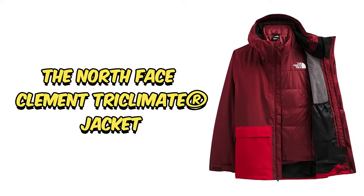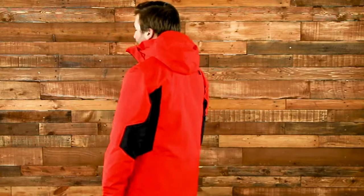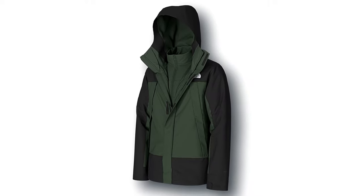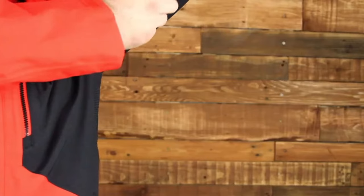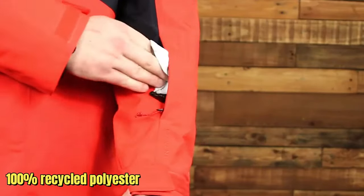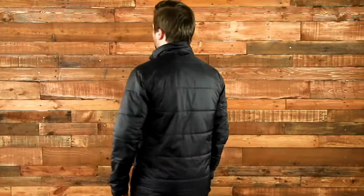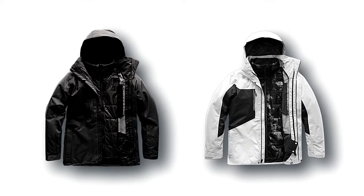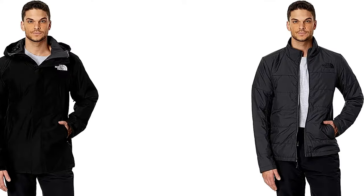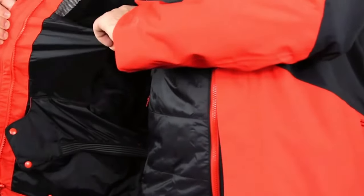Number 9: The North Face Clement Tri-Climate Jacket. Introducing the North Face Clement Tri-Climate Jacket, a versatile powerhouse for all your outdoor adventures. It's not just any jacket — it's a 3-in-1 wonder designed to tackle any season with ease. Crafted from 100% recycled polyester with a durable water-repellent finish, this jacket is built to withstand the elements. The inner jacket boasts the same waterproof material for added protection.